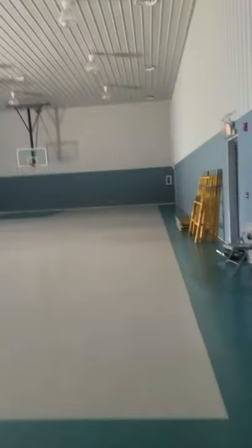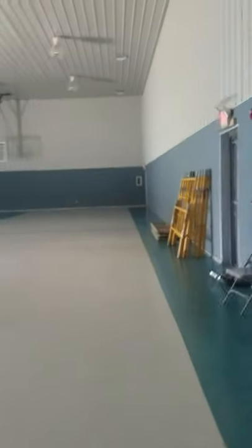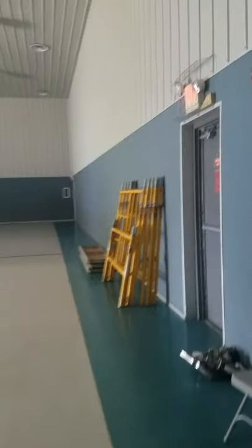Heading into the fellowship hall, the gym. The scaffolding you see on the right was up because the lights in the ceiling were being changed. By the way, this floor is going to be stripped and waxed, hopefully before we open the doors again. Here's the kitchen. This kitchen floor is going to be stripped and waxed also by the time we come back.